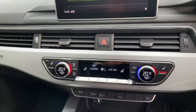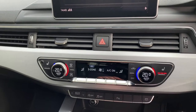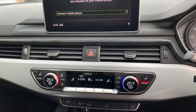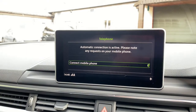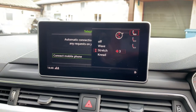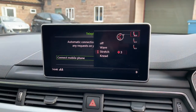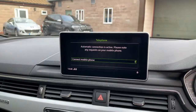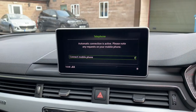Moving to the climate controls — we've got tri-zone climate control, with one zone in the rear as well. We've got heated seat functions for left and right. The car also benefits from electric massaging seats with three functions: wave, stretch, and knead. There are three intensity levels. Coupled with the seat heating, it's just incredibly enjoyable.